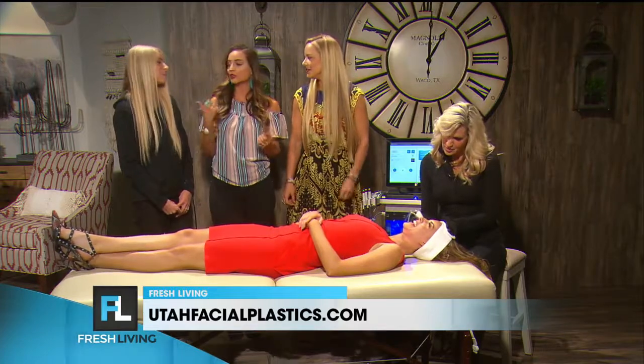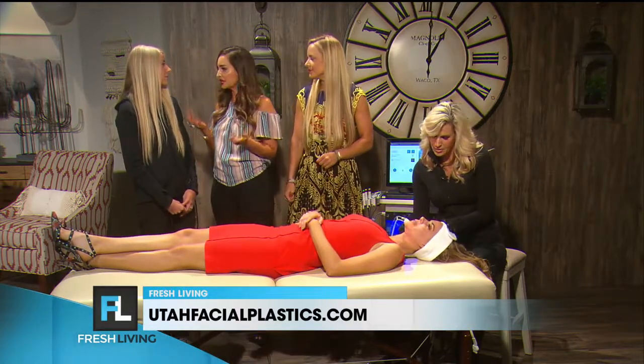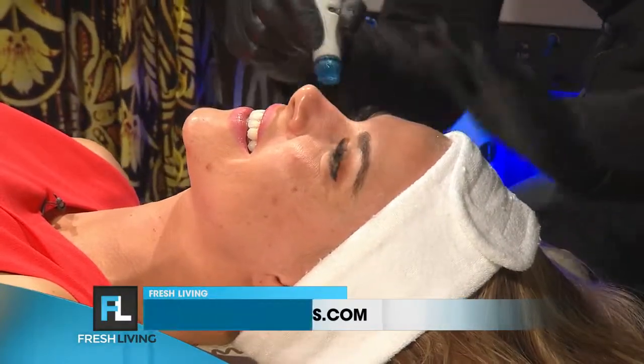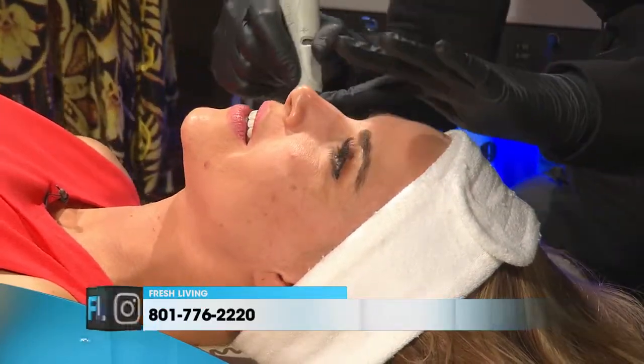What I love about this too is you can literally stop by on your lunch break because it takes a quick 30 minutes — in and out, glow. A little refresher in the middle of your day.